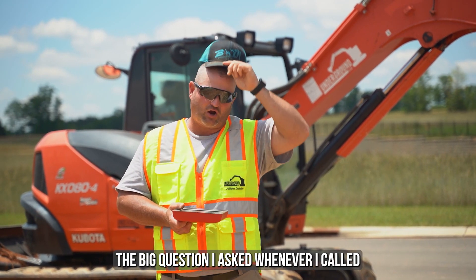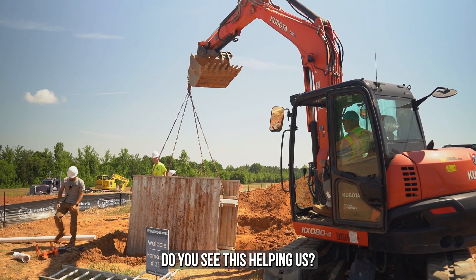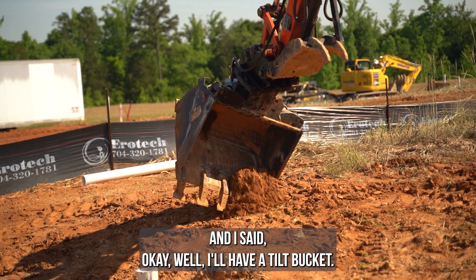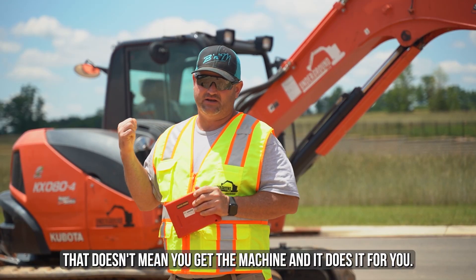The big question I asked when I called Garrett for the first time — I said, hey, we're pushing our septic business. Do you see this helping us? And he said yes. And I said, well, I have a teal bucket. Does it work with that? And he said yes. So I had two yeses there. But that doesn't mean you get in the machine and it does it for you.